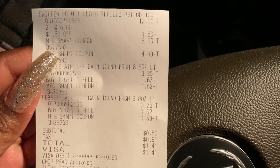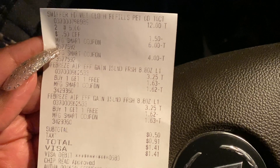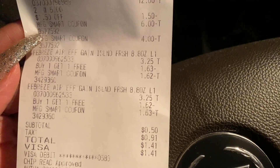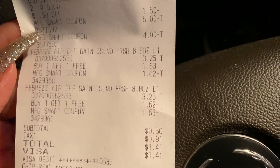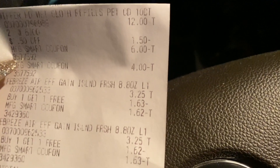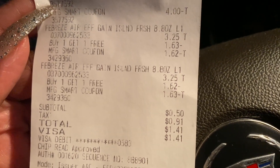So you see the Swiffer WetJet — both of them were $12. $1.50 came off, and then another $6 and $4 came off, which left me with 50 cents. The Febreze was $3.25 — it came off. It was buy one get one free. As you can see, $1.63 and $1.62 came off, and then the same thing with the other one. My actual total was only 50 cents, but dang — tax was a dollar? Dang, New Jersey! So my tax was 91 cents, which left me spending only $1.41 because of the tax. They gave me 50 cents off the Swiffer, but the Febreze, as you can see, was free. There you go — it worked again!